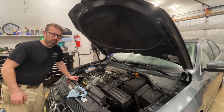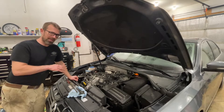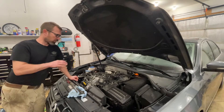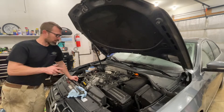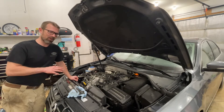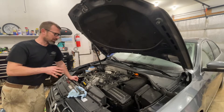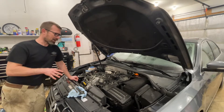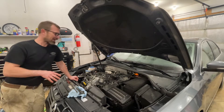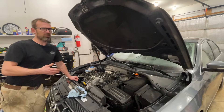I wanted to shoot a video about diagnosing a bad fuel injector on the 2009 to 2014 Volkswagen TDI motor, the 2.0. I've run into this three times now in the last couple months, and I'm not a TDI expert, but I've bought six Passats in the last couple months here. I wasn't able to find a whole lot about the injectors and this problem, so I thought I'd post a video about it.